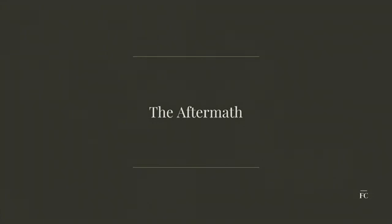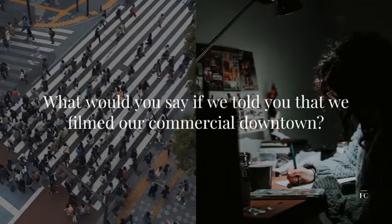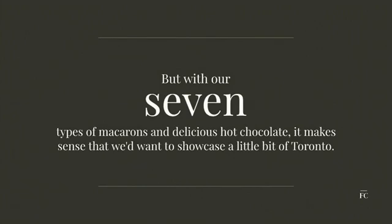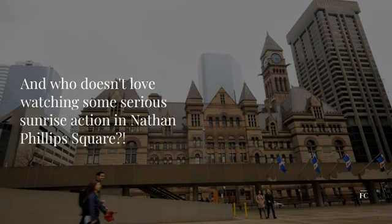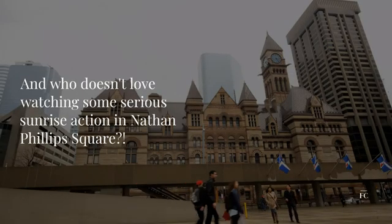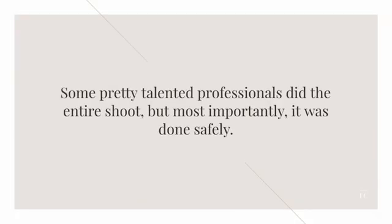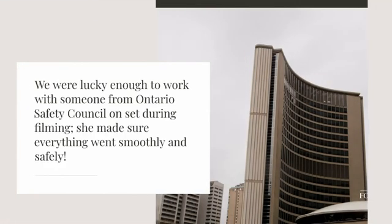What would you say if we told you that we filmed our commercial downtown? We know it's kind of unbelievable, but with our seven types of macarons and delicious hot chocolate, it makes sense that we'd want to showcase a little bit of Toronto. Who doesn't love watching some serious sunrise action in Nathan Phillips Square? Some pretty talented professionals did the entire shoot, but most importantly it was done safely — we were lucky enough to work with someone from the Ontario Safety Council on set during filming, who made sure everything went smoothly and safely.